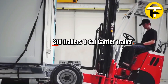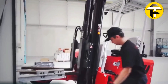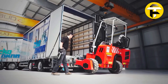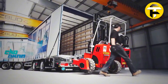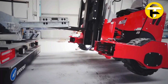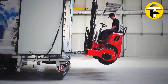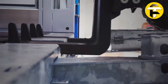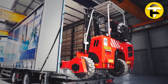STU6 Car Carrier Trailer. It is a heavy-duty semi-trailer engineered to transport up to six vehicles safely and efficiently. Constructed from high-strength S355J2+N steel and fully galvanized for durability, it rides on a dual-axle suspension rated for roughly 61,729 pounds gross weight. With a payload capacity near 28,000 kilograms, the trailer features a 131-inch wheelbase and a fifth wheel height of 45.3 inches for standard tractor compatibility.